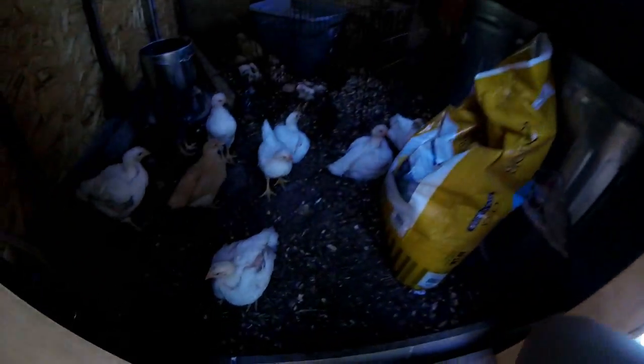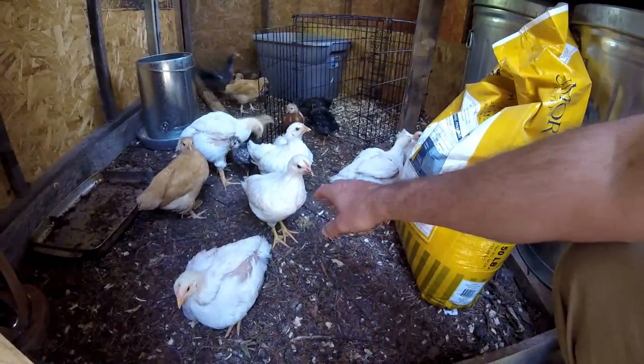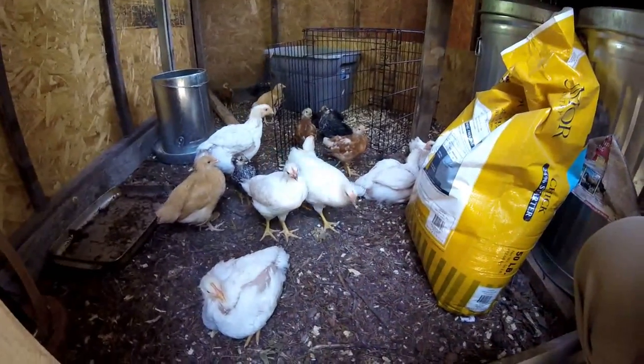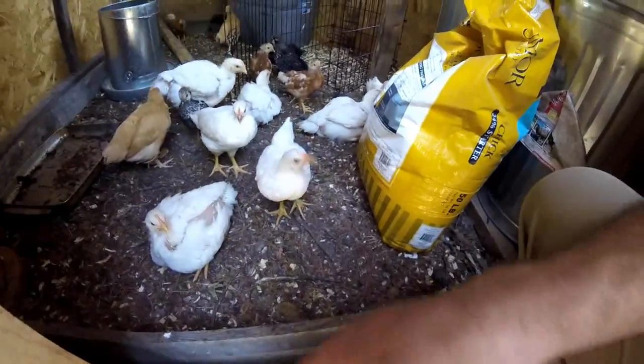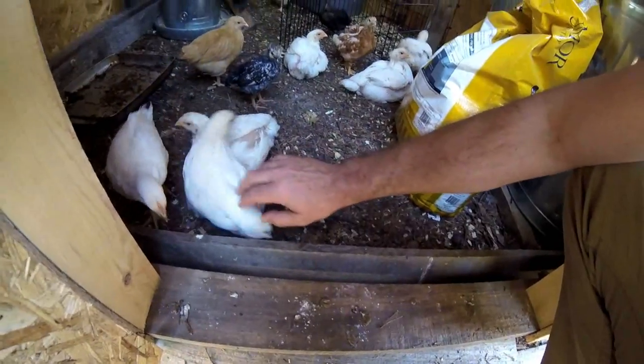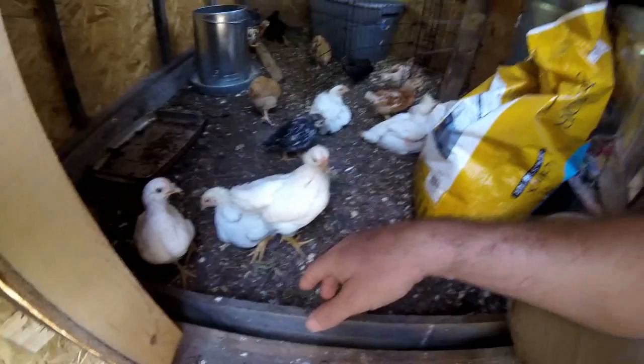Let's have a little update on the birds. The broilers are getting big and lazy. The little white girls are very friendly — they come right up to me all the time. They want some lovin'. You can't come out yet. Usually they'll sit still, but they want to come outside and play.